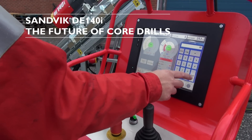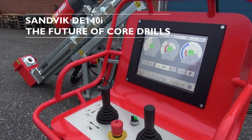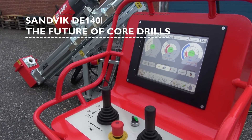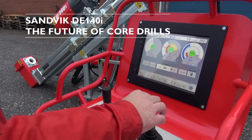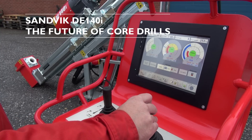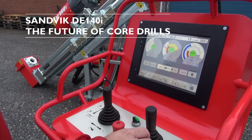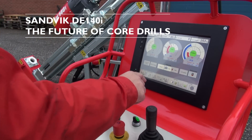During the entire operation, the rig's control system will automatically compensate for sudden changes in conditions to optimize the drilling. Not only does the DE-140i enable better productivity and safer operations through automation advancements, but it also offers the possibility of extensive data logging for better management of crucial information down the hole and reporting.